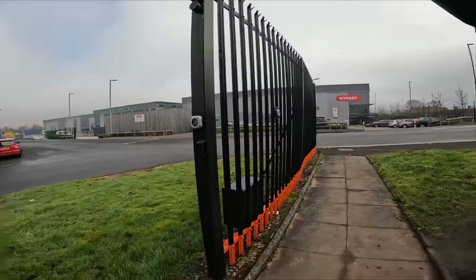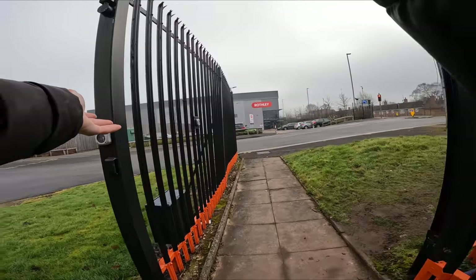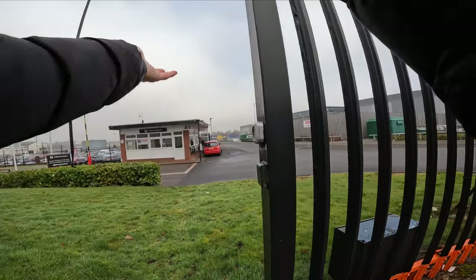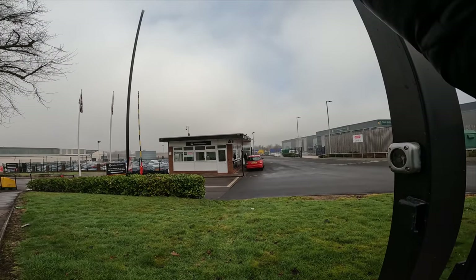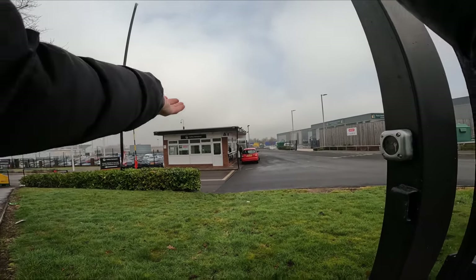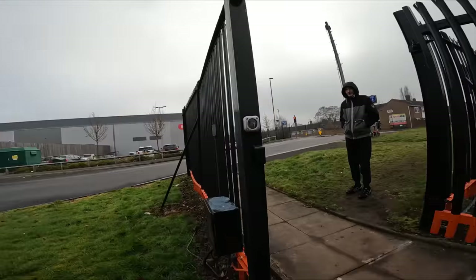It looks like it's coming from that control box there, which seems to be the old security magnet wiring for the gate, which is no longer in operation. That's no problem because access is being controlled by the gentleman over there in the gatehouse, who's clearly keeping an eye on things to make sure unauthorized people don't go too far.